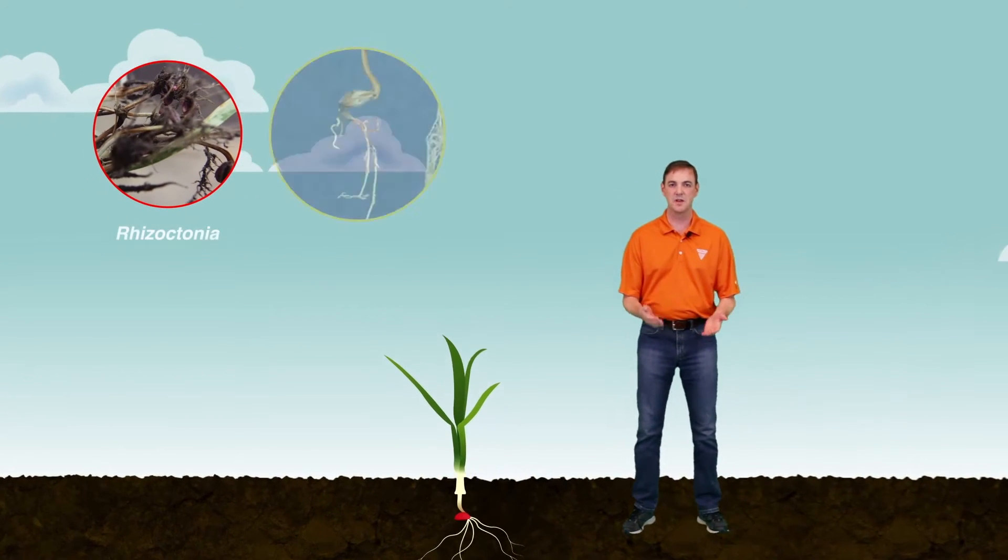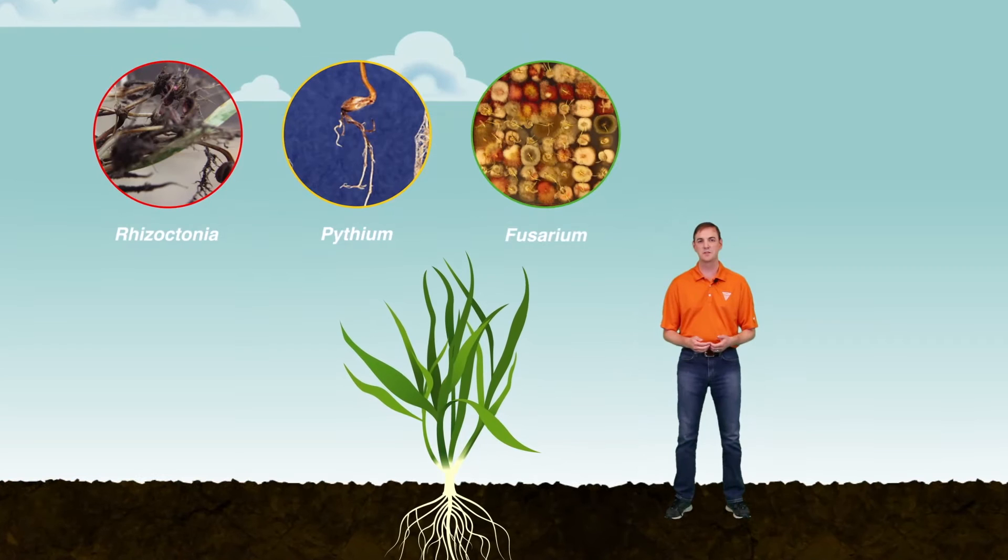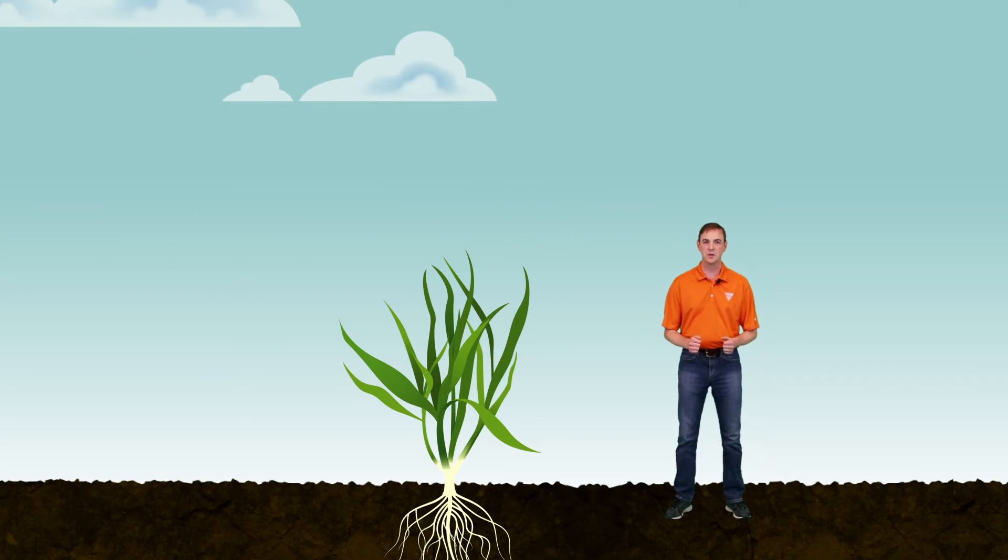Rhizoctonia, Pythium, and Fusarium are becoming more widespread in cereal crops across the United States and have the potential to cause devastating yield loss. Let's go below ground to explore the impacts of these diseases.